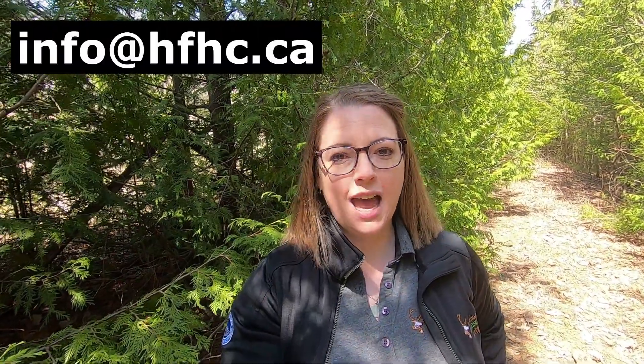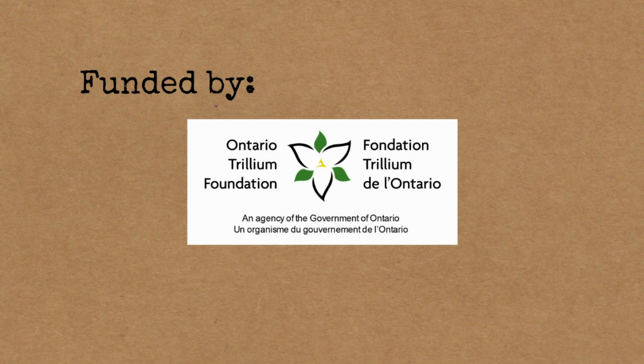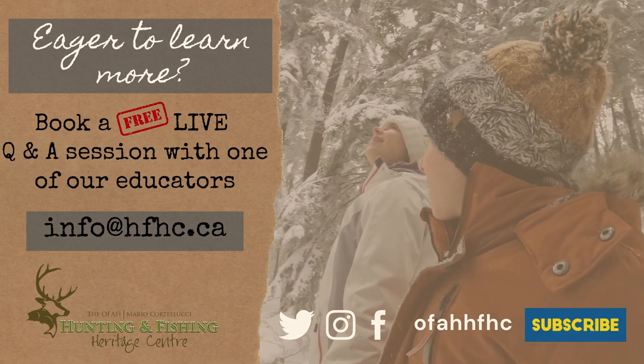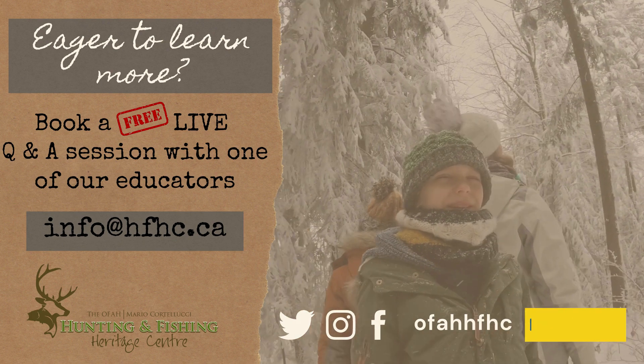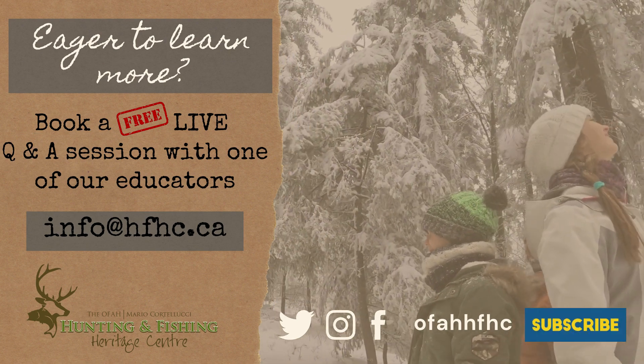Thanks so much for watching. Be sure to like this video and comment below. And if you'd like to learn more about Ontario's lagomorphs, reach out by email and book a free, live, virtual question and answer session with one of our educators. Don't forget to subscribe to our channel to stay connected as we learn together outside the classroom. We'll see you next time.